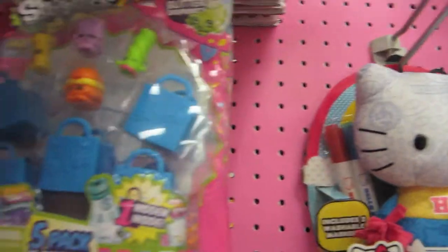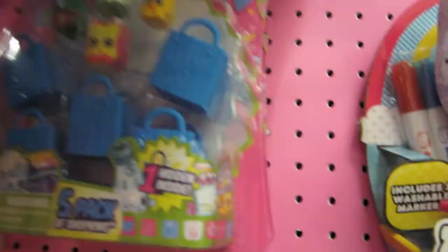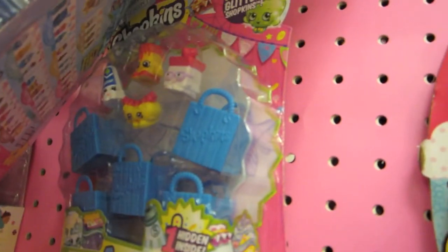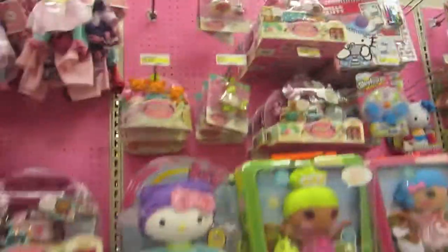Oh, that one's really cool! That one's super cool too. I don't think they have any new ones that I don't have, but I'll take a look. So guys, that's the little Shopkins section.